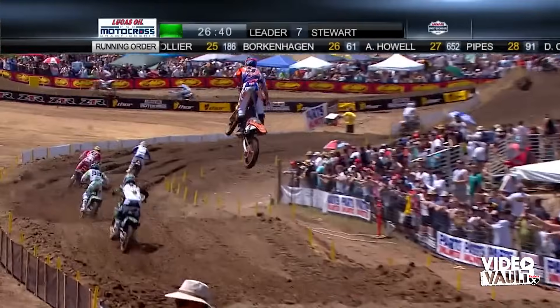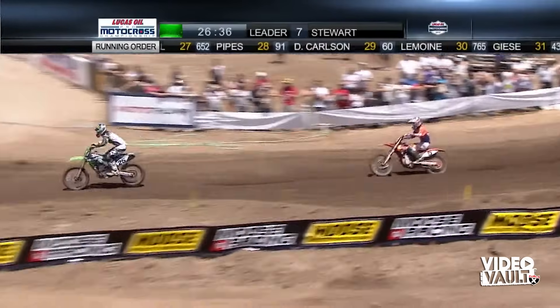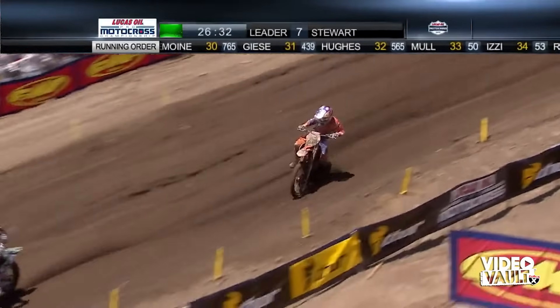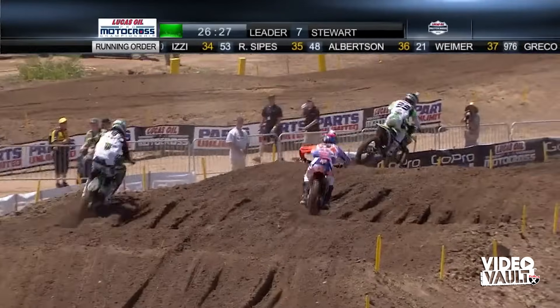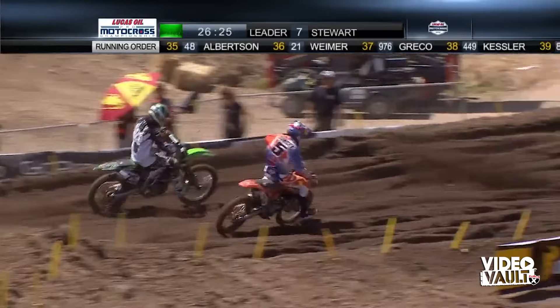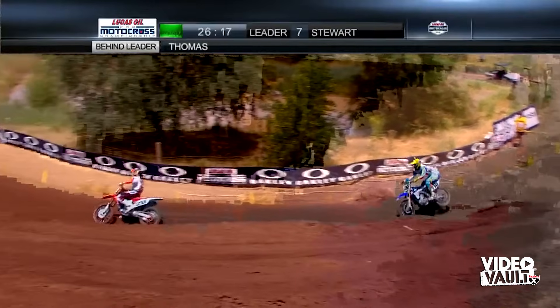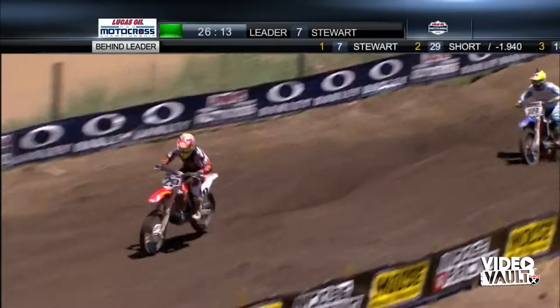That's also his first race back here after injury. Dungey working over the 25 of Brock Tickle, who's on a Monster Energy Pro Circuit Kawasaki — primarily a 250-class team. They have Tickle out here representing on the big bikes. Dungey going to try to work him on the inside. You can see just how muddy Dungey was on the front of his bike, while Short, just a couple clicks off leader Stewart, stayed nice and clean.